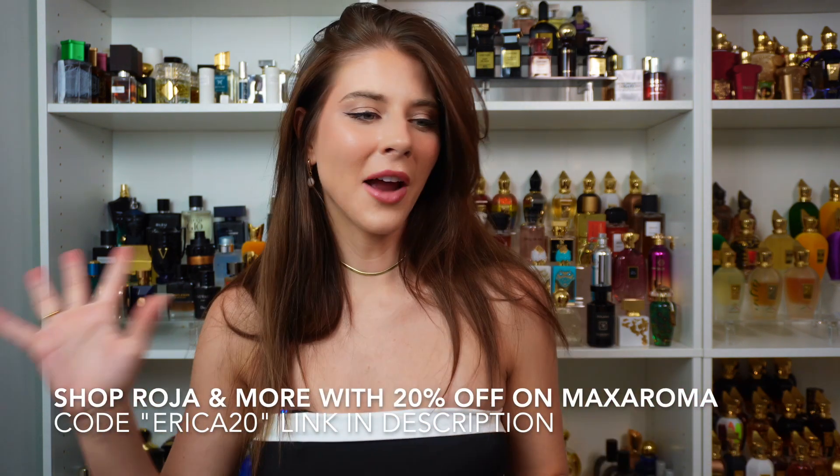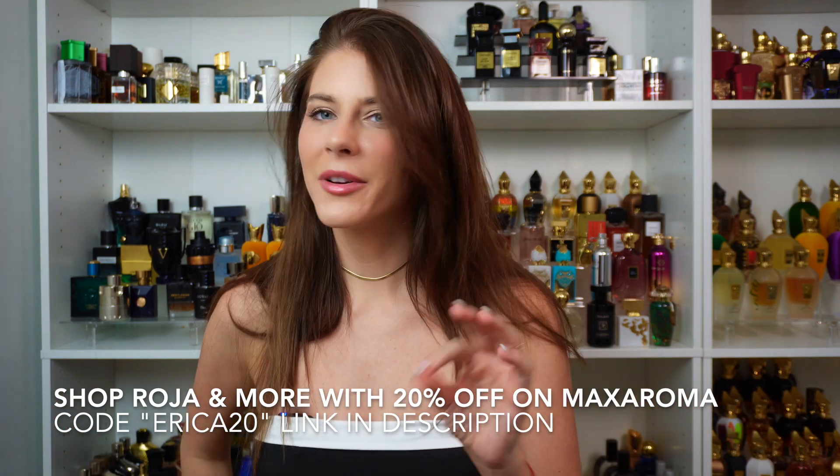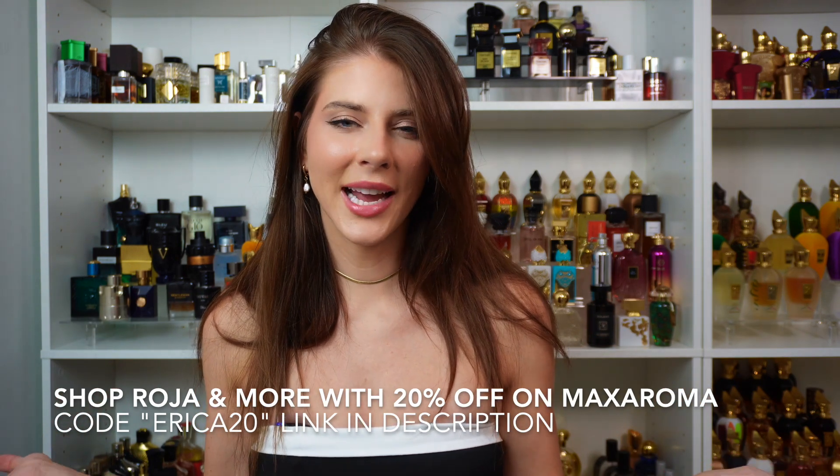So guys, that was my first attempt at a rapid fire video. Let me know in the comments if you like this type of video, and also if there's any other rapid fire brands you'd like to see — name a house and I can get some samples and do this kind of video. I hope you enjoyed. Thank you so much for watching. Leave a comment below what house you'd like to see, and what is your favorite Roja fragrance — I would love to know. I'll see you guys in my next video. Bye.